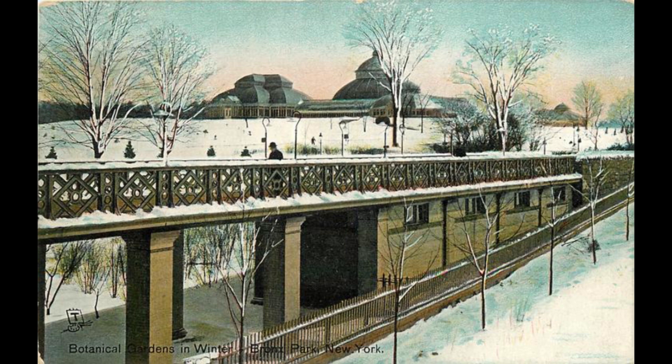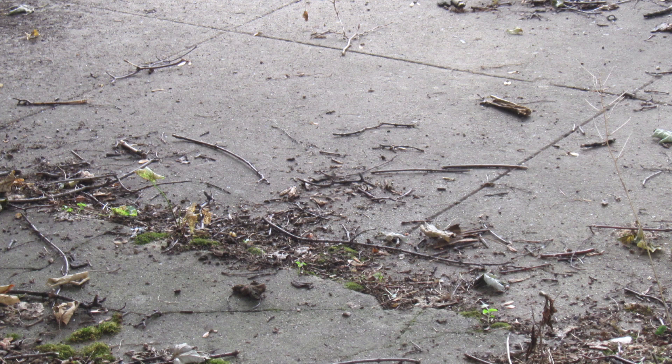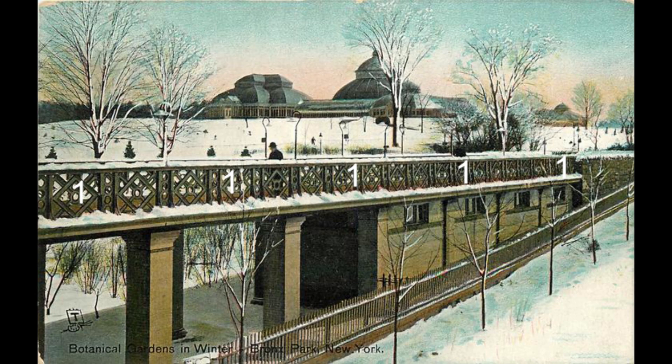In this undated photo, we can see the elevated walkway from the Bronx Park terminal to the conservatory of the Botanical Garden. In July 2016, we found pieces of a concrete pavement in the southwest corner of the Rose Hill Apartments, which resembled the pavement in this photo.